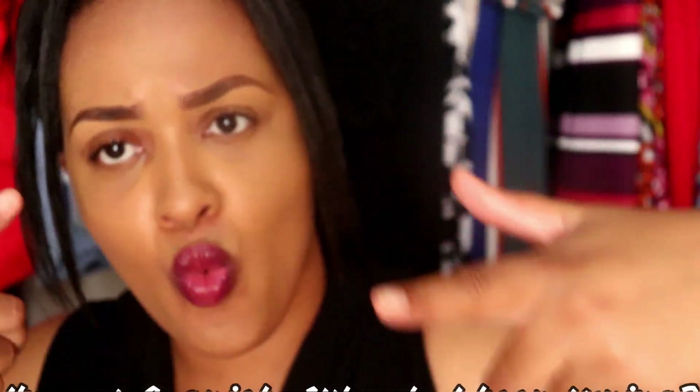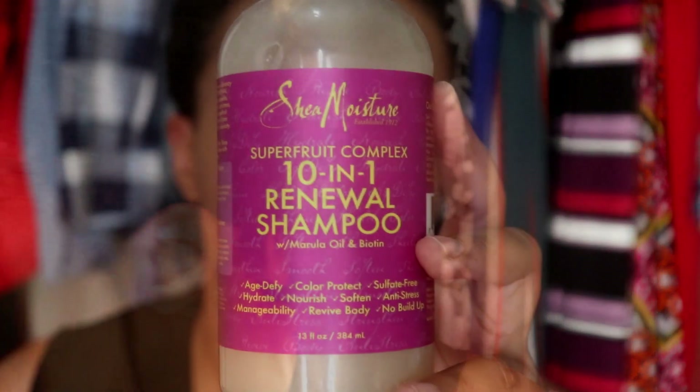I wash my hair once a week with shampoo — I always cleanse — and these shampoos are super moisturizing. They don't strip the hair, and maybe you guys can use them if you want to build your regimen or add new shampoos to your collection. So we're just gonna jump straight into this video.